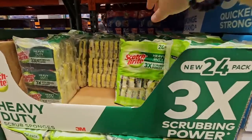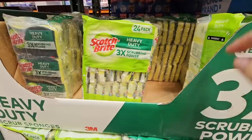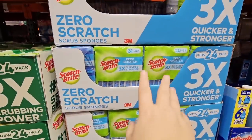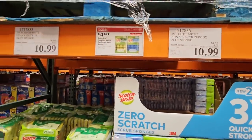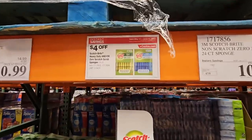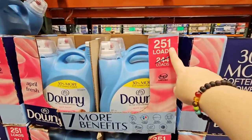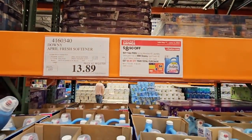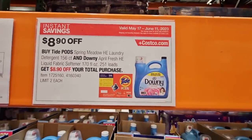And the Scotch Brite Heavy Duty Scrub Sponges — they did change the packaging, discontinued these, then brought them back. It's a 24-pack. One is zero scratch, one's a little stronger, but they actually now have the same price — both on sale for $10.99. The Downy, 251 loads, $13.89. There is a special right here too: $8.90 off if you buy the Tide Pods plus the Downy together.